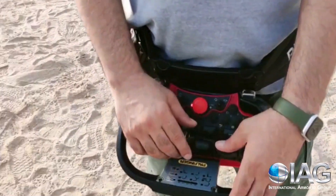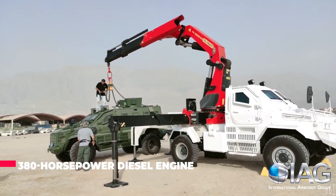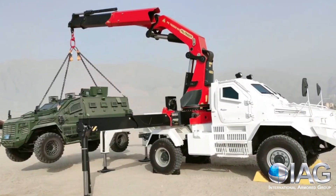The armored crane is available in four-by-four or six-by-six wheel configurations and is powered by a 380 horsepower diesel engine.